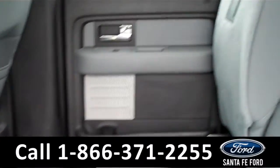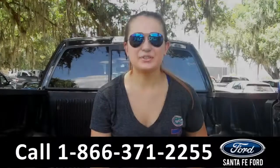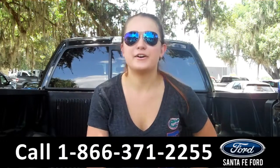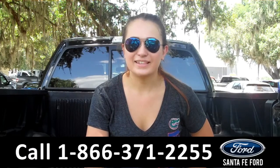Lastly, we'll take a quick look at the second row which can be folded up for more storage. That was our 2014 Ford F-150 XLT. For more information you can give us a call at the number below, or check us out online 24/7 at SantaFeFord.com. I'm Carly, thanks for watching!